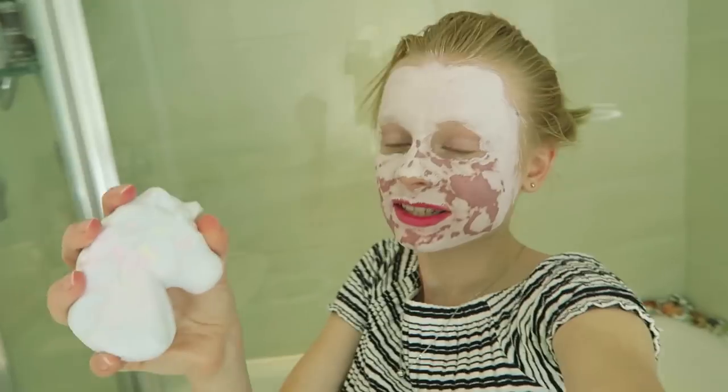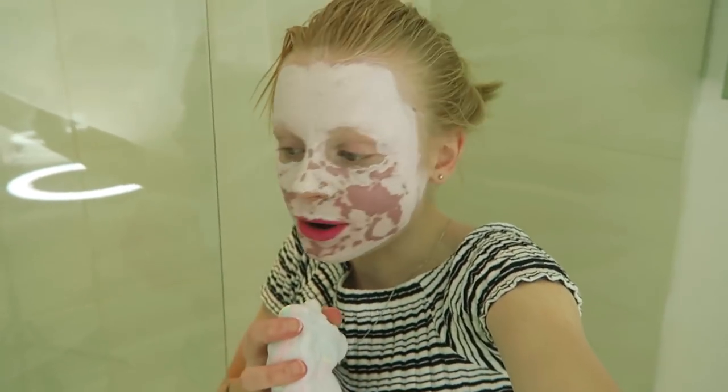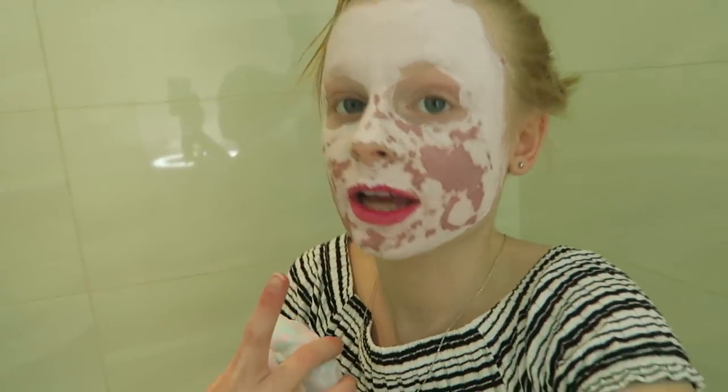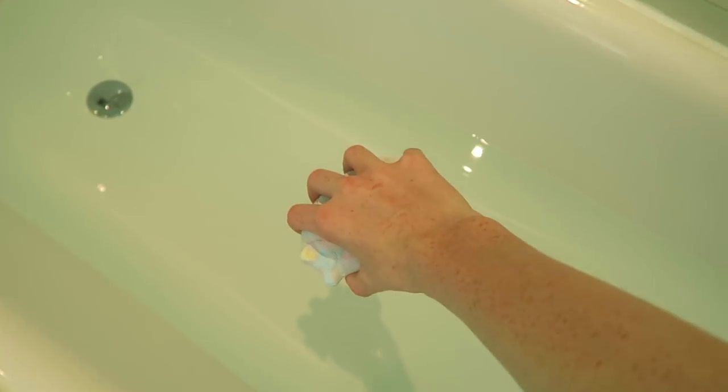My bath is done! I just opened the packet of the bath bomb and it smells so good - kind of like bubblegum sweetie. My face mask has almost been left on for long enough; once it's done all of it will be white. So I'm going to put in my bath bomb - one, two, three!